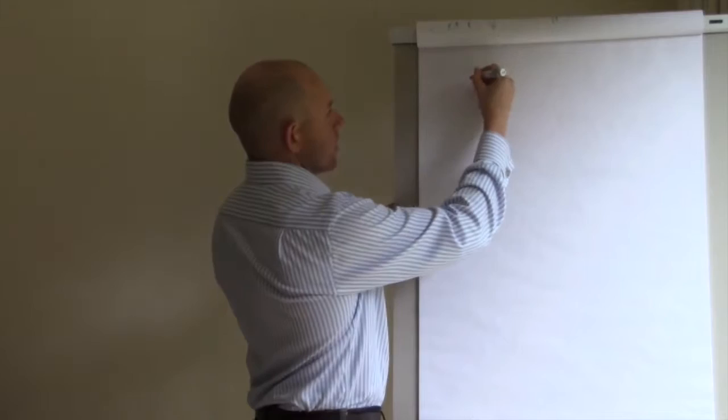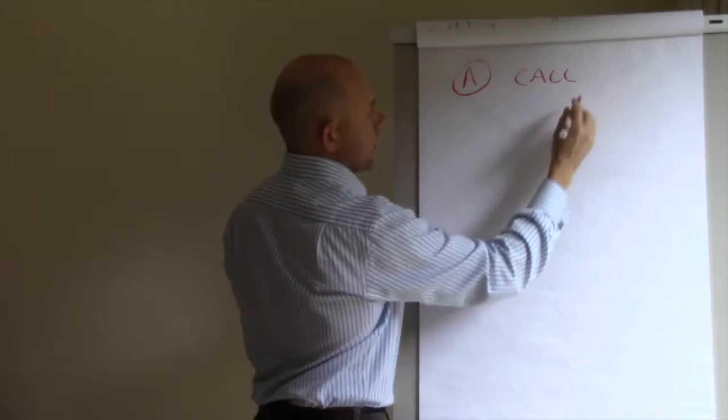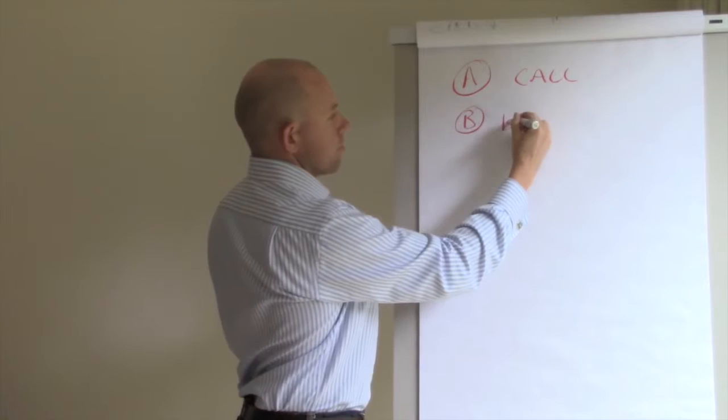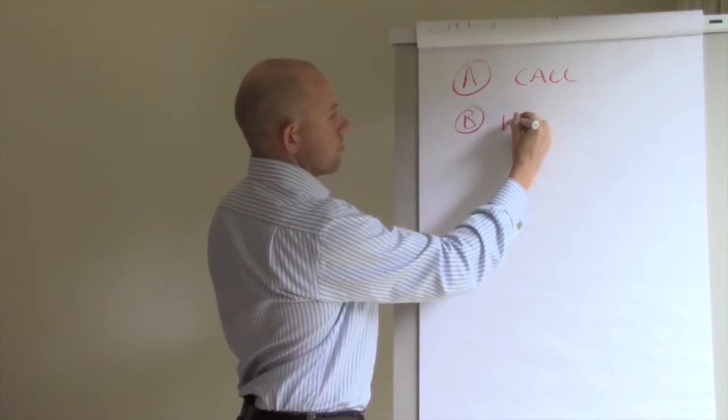Step A is going to be a phone call — either to someone you know or someone you don't know. Your goal from that call is to set up a first meeting, which is really a discovery process.